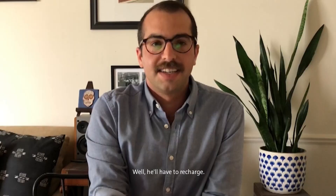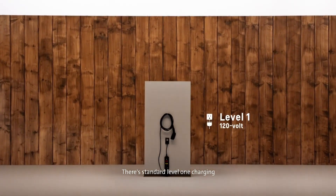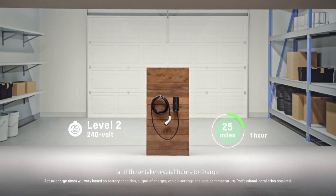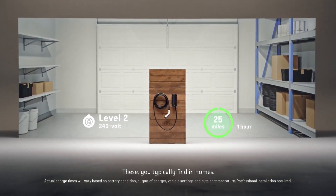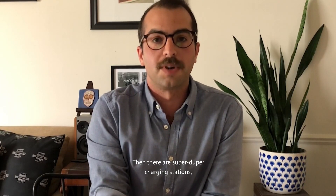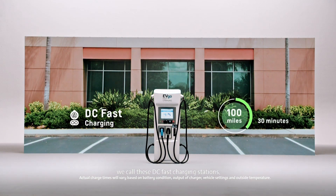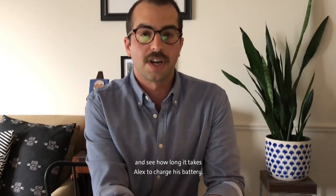Did you know that charging can happen at different speeds? There's standard level 1 charging, or faster level 2 charging, and these take several hours to charge. These you typically find in homes. Then there are super duper charging stations — we call these DC fast charging stations — which can charge 50 to 80 miles in just 10 minutes. So, let's put all this together and see how long it takes Alex to charge his battery.